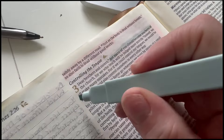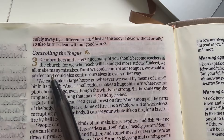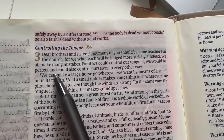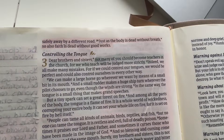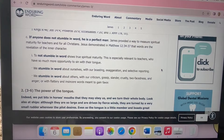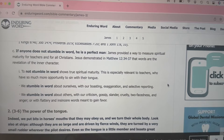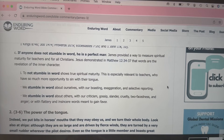James tells us here that not many of you should become teachers in the church, for we who teach will be judged more strictly. That Bible verse is really important because when you are teaching people about Christ, you can lead them down a totally wrong path, so you have to be sound in what you are teaching them. It does say: 'If we could control our tongues, we would be perfect and could also control ourselves in every other way.' James understands that we will always struggle with controlling our tongues — nobody can do it perfectly, it's something we constantly have to work on. The Bible commentary says Jesus demonstrated in Matthew 12 that words are the revelation of the inner character, and to not stumble in word shows true spiritual maturity.